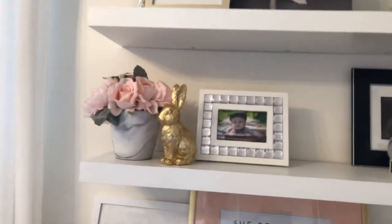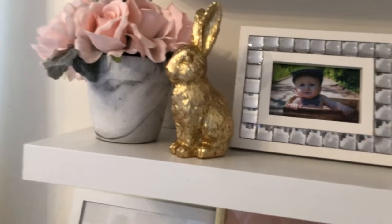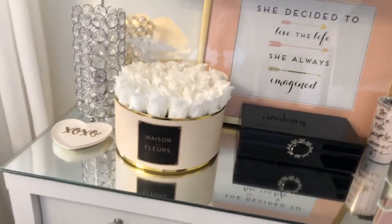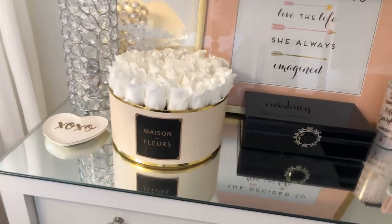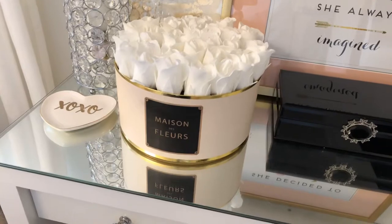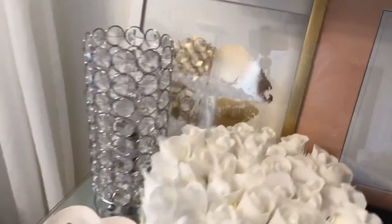I've got a little bit of Easter decorations in here — a little gold bunny. And I created this myself. I've always loved those flowers you see on YouTube and Instagram. They're real of course, but I made these out of fake ones. I had a box from Target and a friend of mine made me a label — and voila!